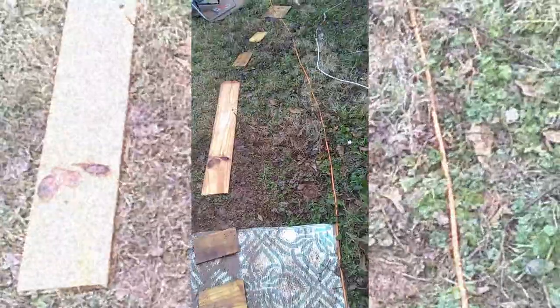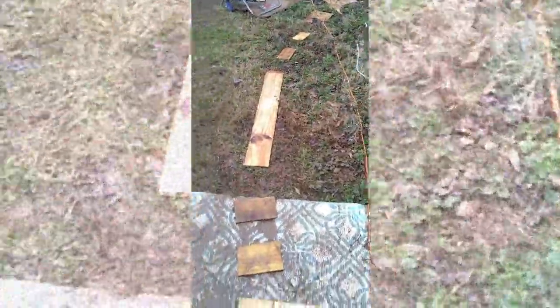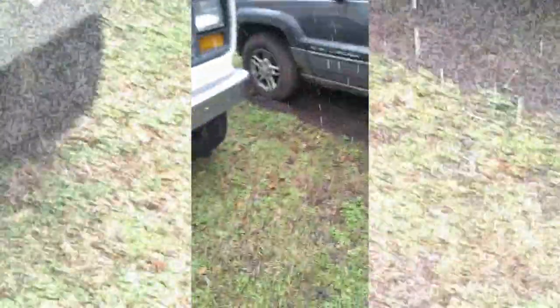I thought I'd show you what we're dealing with here. I've had to build us a path to the RV because it has rained so much that you just soak up in the yard. This is a nice spot, but this is how we have to get to the car. Look at that. It's nasty. Oh god, I got stuck.